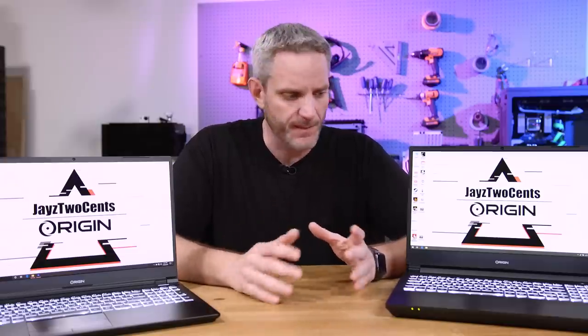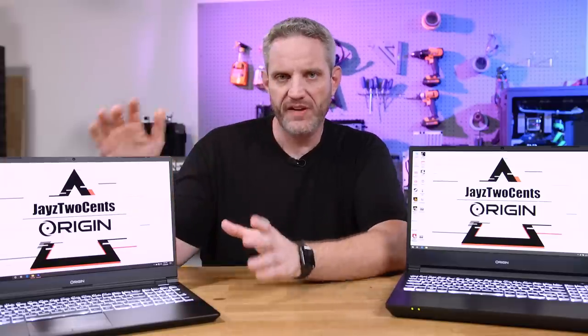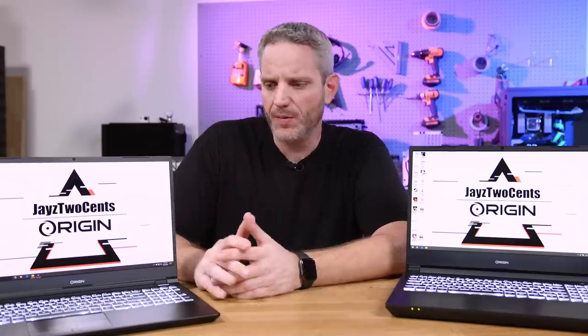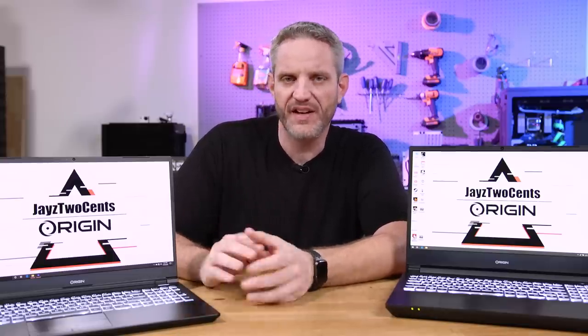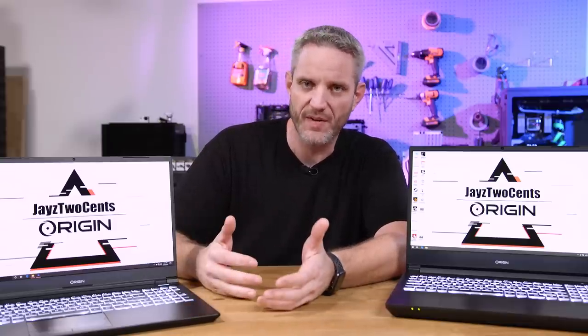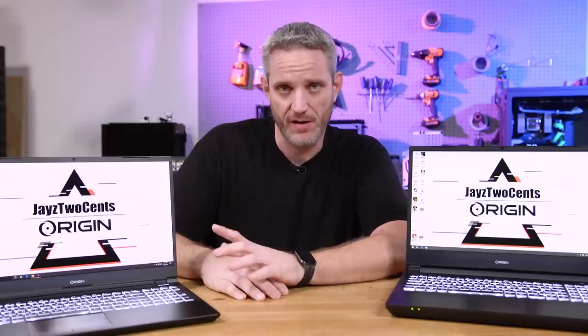Starting with gaming — one thing you might've noticed on those charts is the resolution of the Intel system is a little different from the AMD system. Instead of 1920x1080, we're getting 1920x1200. Instead of 2560x1440, we're getting 2560x1600 — those are 16:10 aspect ratios, but this is a 16:9 panel.